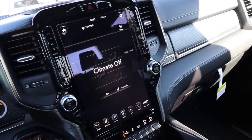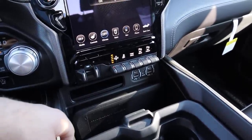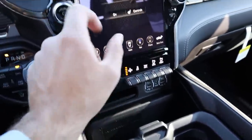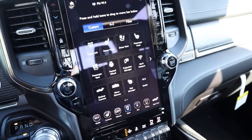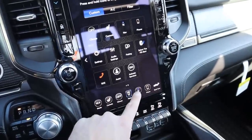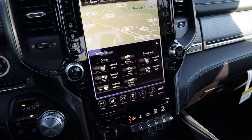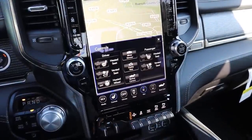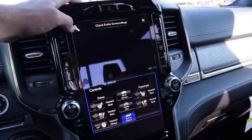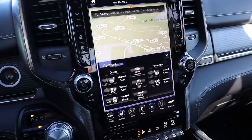The Ram has climate controls flanking both sides of the 12-inch display. You've got parking sensors, tow-haul mode, stability control, air suspension button — currently in off-road 2 mode which is why the truck sits so high — and trailer brake controls. Radio buttons are also there. The 12-inch screen response time is comparable to the Ford's. Functionality-wise they're pretty much the same, with heated and ventilated seats, heated steering wheel, and backup camera. You can get a 360 camera with the Limited, but this truck doesn't have the Level 1 Equipment Group, so it only has the traditional backup camera.